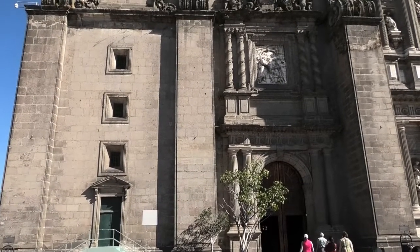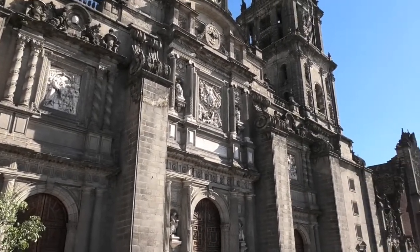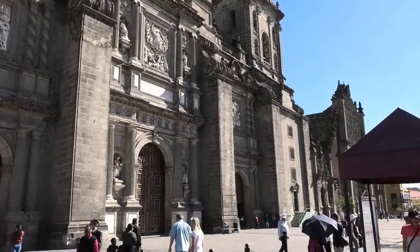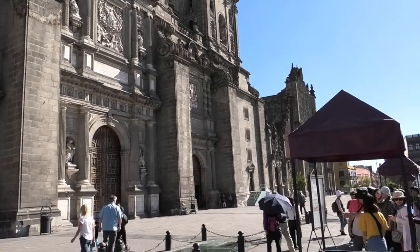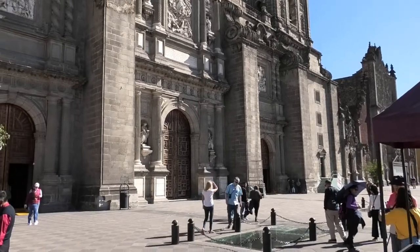So here we are guys, back at the Metropolitan Cathedral again. It's now open so we can pop in for a minute and have a look at some of this Baroque architecture.